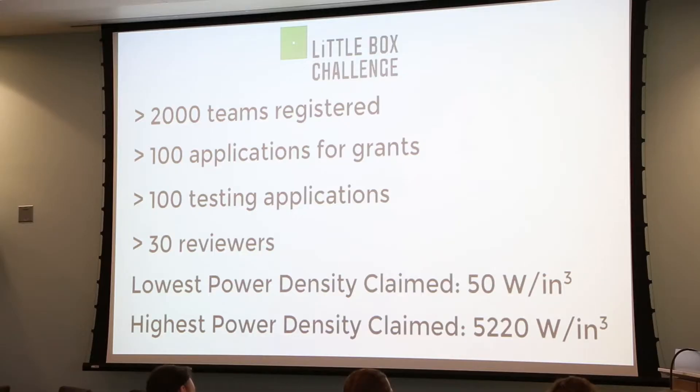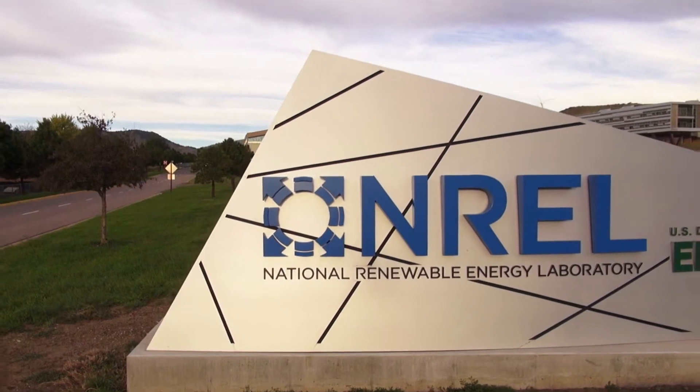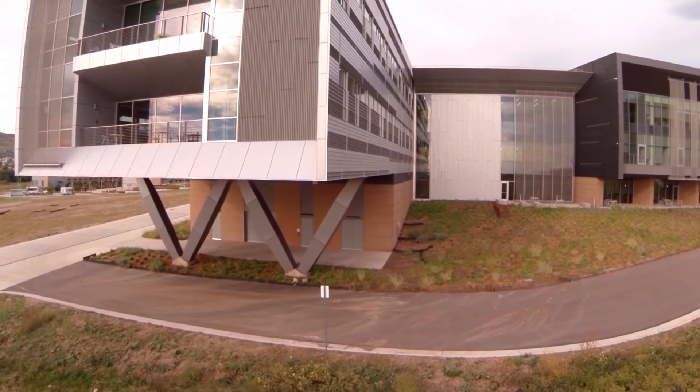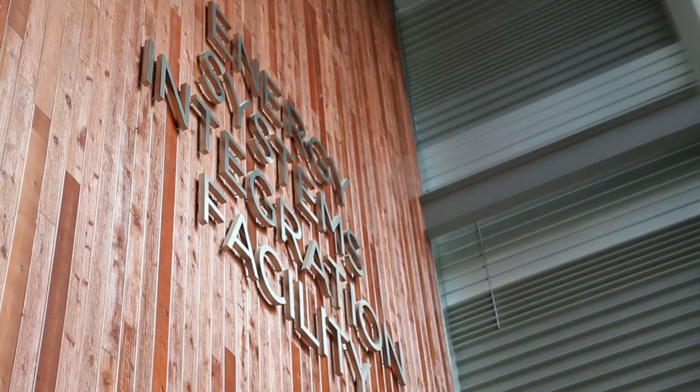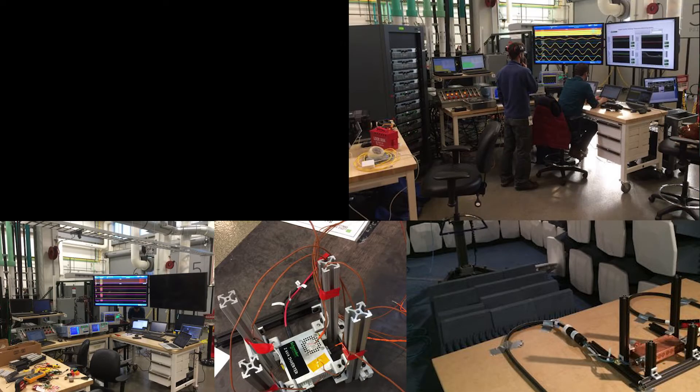They wanted to make this accessible to any team. The contest was open to the world, and IEEE and Google would review all those applications and try to narrow it down to the best 18. Those 18 teams came to NREL, and that's really where the bulk of the work started — taking those 18 inverters with the ESIF and having an experimental setup to evaluate all of them in the exact same conditions in a fairly efficient way.